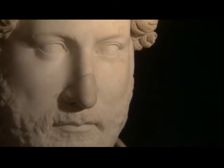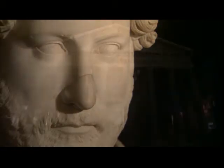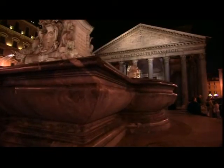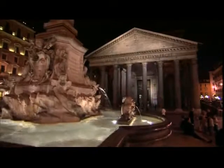Hadrian wanted his own building legacy to be equally memorable, and the crown jewel in that legacy would have a direct link to the reign of his legendary predecessor. Soon after he became emperor, he set his sights on rebuilding a burned-out temple complex dating from the time of Augustus. In the rubble of the old ruin, he commissioned his most famous structure, the Pantheon, a majestic temple to the Roman gods.